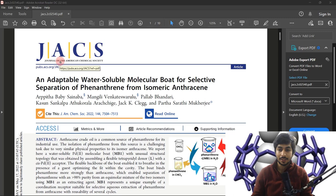The title suggests that it is an adaptable water-soluble molecular boat for selective separation of phenanthrene from isomeric anthracenes. Some of you might not really understand what the title means or what they have tried to do. So I have broken down this article into several sections so that it is easy for you to understand why they carried out the study and what are the conclusions or results.